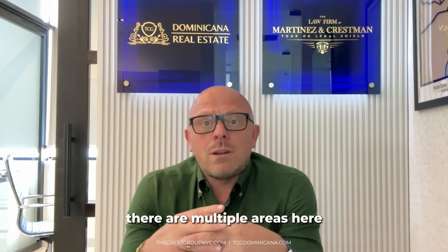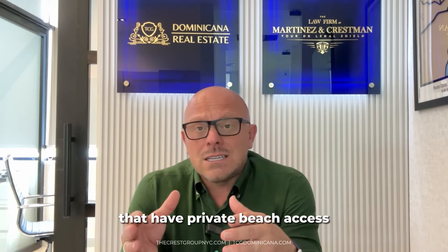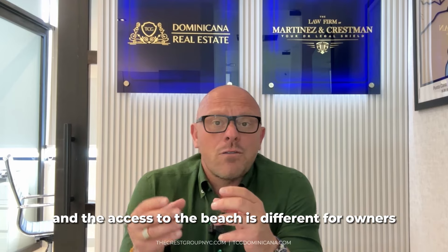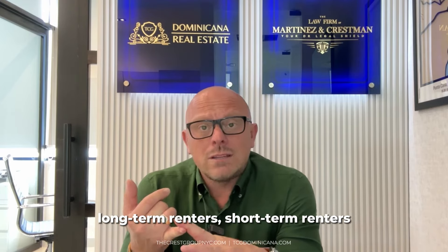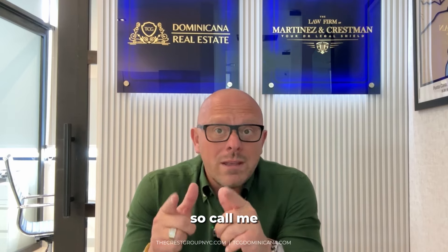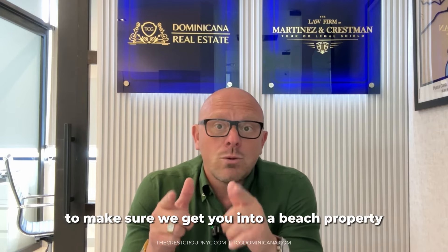There are multiple areas here that have private beach access. And the access to the beach is different for owners, long-term renters, and short-term renters. These are things that you need to know. So call me and let's talk about it to make sure we get you into a beach property.